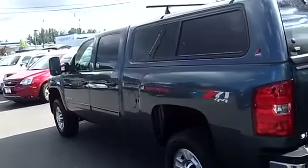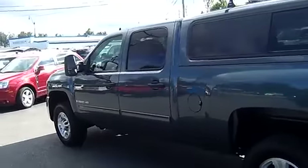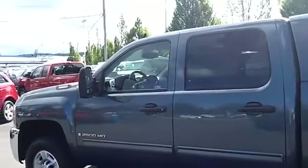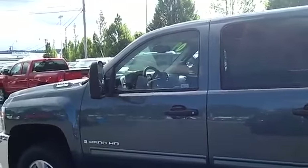At no additional cost, you get a lifetime powertrain warranty from Sunset Chevrolet. If you're shopping at a store that doesn't provide you a no-cost lifetime powertrain warranty, you're shopping at the wrong store.